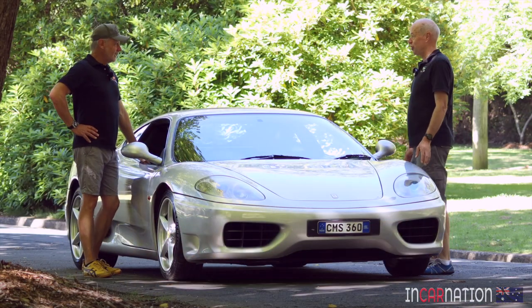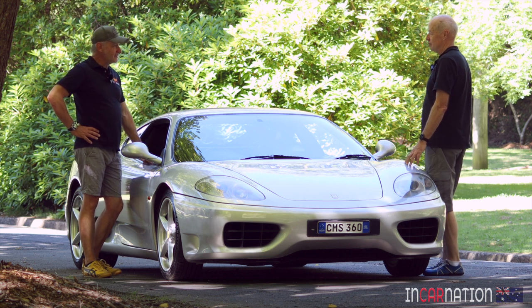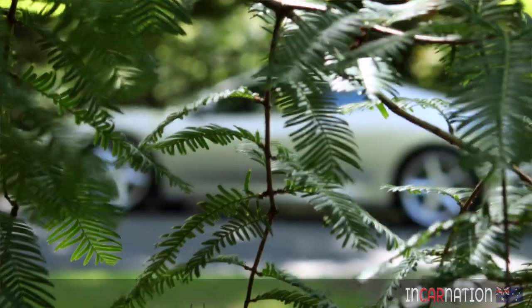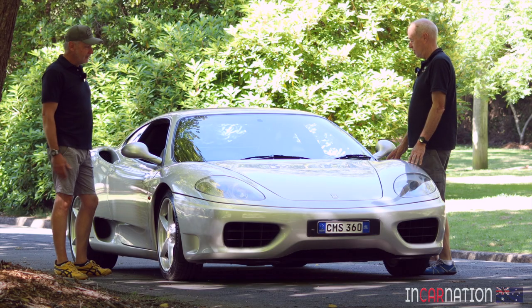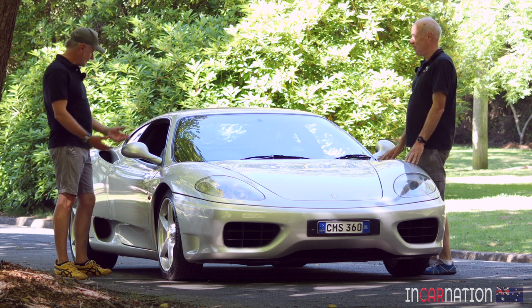Good morning Mark, this is very special. We've been accused recently of being Porsche fanboys, which we kind of are. However, something Italian today — clearly a Ferrari 360 Modena, manual gearbox. Not too many of those around — we have one here today. Six-speed gate gearbox, it should be nice to drive. What are we waiting for, let's go.